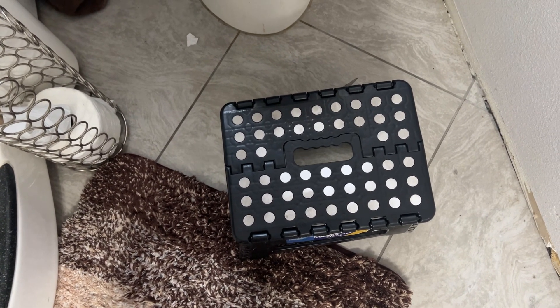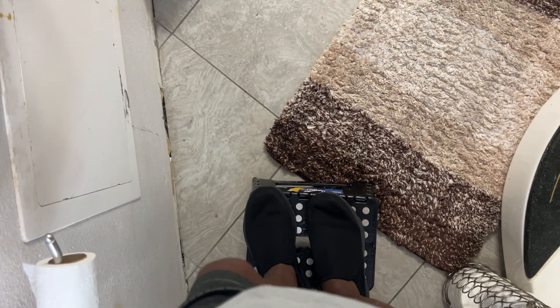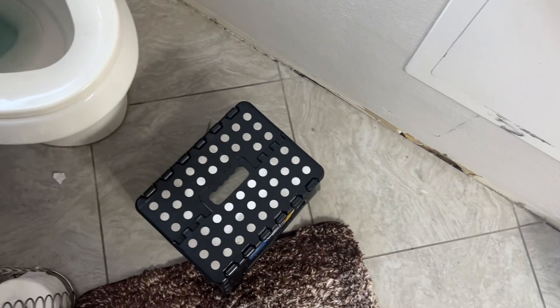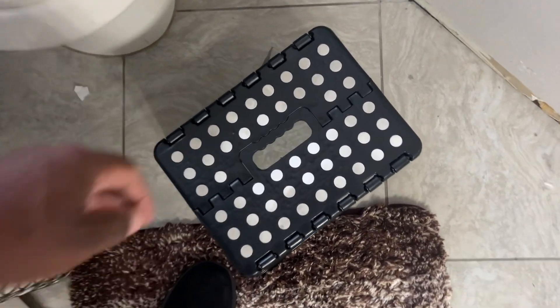So for $9.99, give it a shot. And if you don't like it, you can always step on it. It holds my big old butt — I'm like 188 right now. I was almost 230 at one point, almost reaching the maximum capacity of this thing.